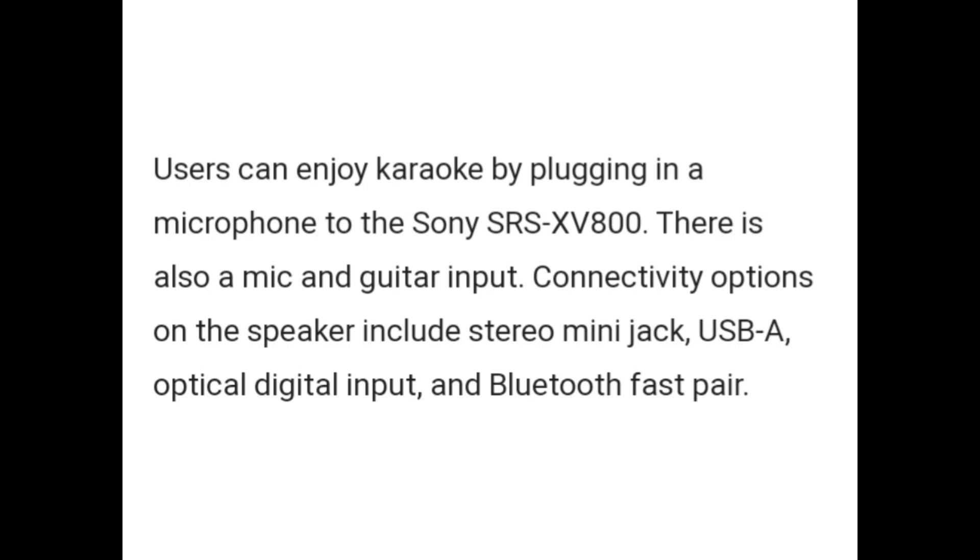Connectivity options on the speaker include a stereo mini jack, USB, optical digital input, and Bluetooth fast pair.